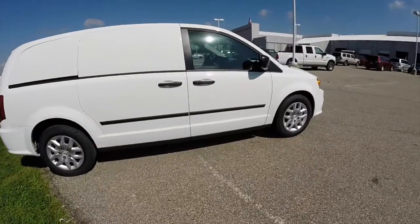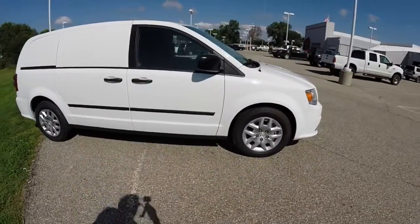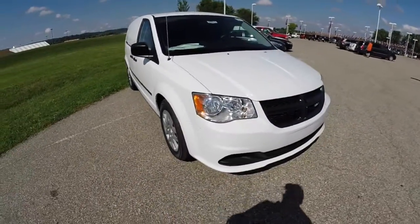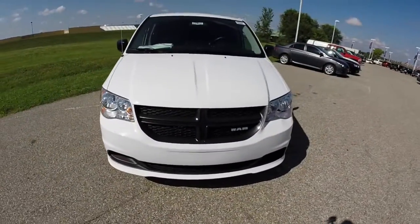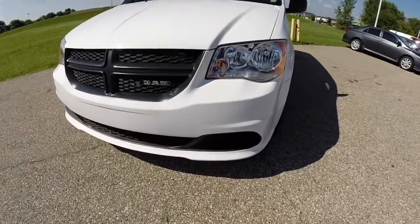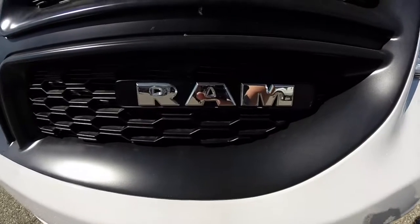This concludes our quick walk-around look at this 2014 Ram Tradesman CV. If you have any questions or would like to see this vehicle, please contact our showroom. One of our friendly sales staff would be more than happy to answer any questions you may have. As always, thank you for watching.